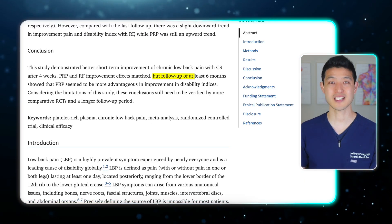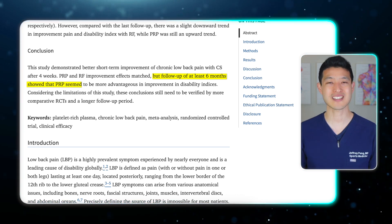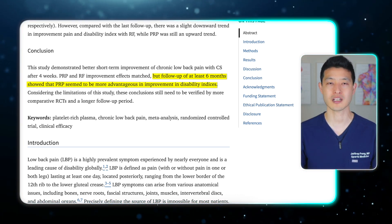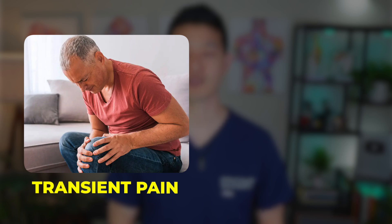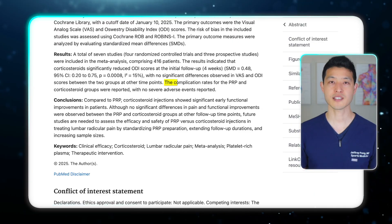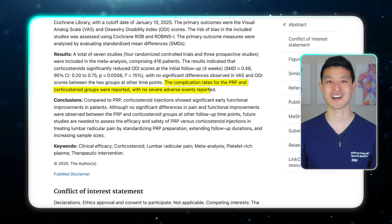Interestingly, by the six-month follow-up, PRP showed a slight trend toward better functional outcomes, but the difference was not statistically significant. As for safety, both treatments were well-tolerated. Minor side effects like transient pain or mild muscle weakness were rare and resolved on their own. No serious complications were reported in either group.